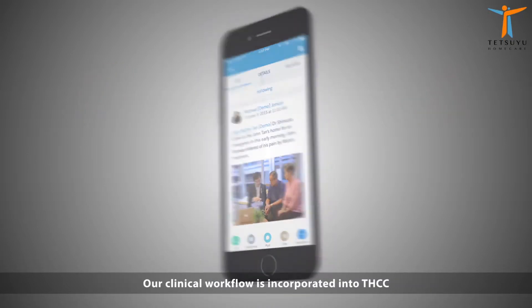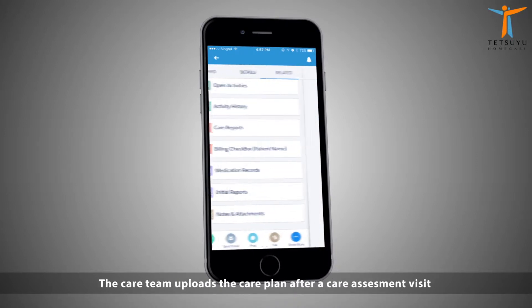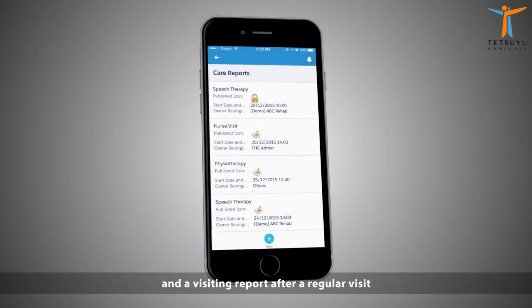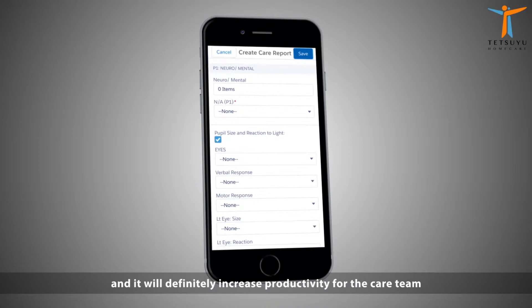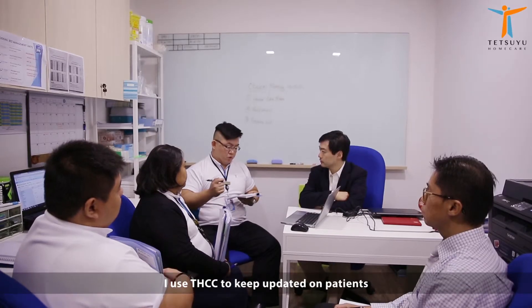It really gives them a peace of mind. Our clinical workflow is incorporated into THCC. Our care team uploads a care plan after a care assessment visit and a visiting report after a regular visit. We use a checkbox to minimize writing and it will definitely increase productivity for our care team.